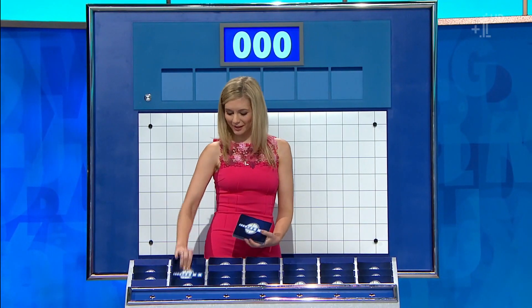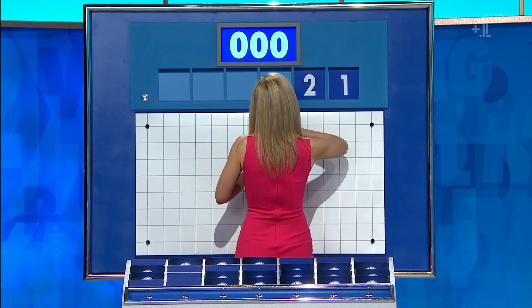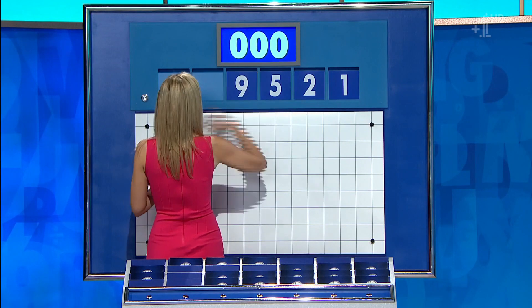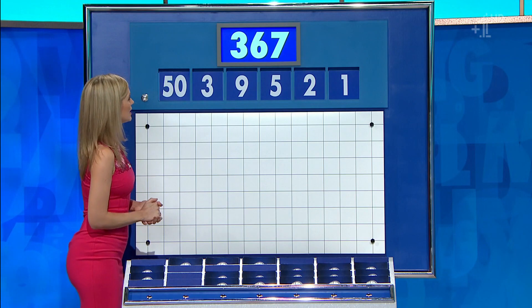One large, five small. Coming up. And this time they are one, two, five, nine, three, and the large one: 50. And this target: 367.